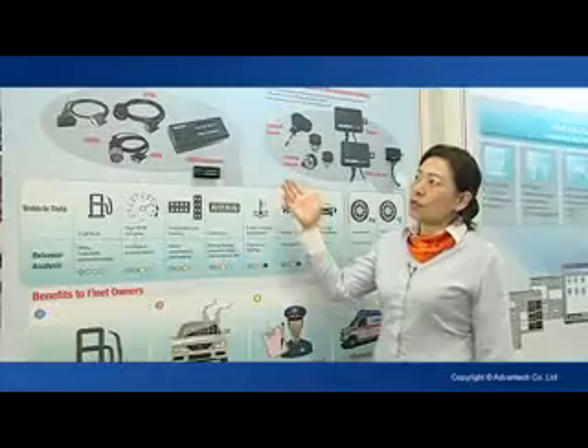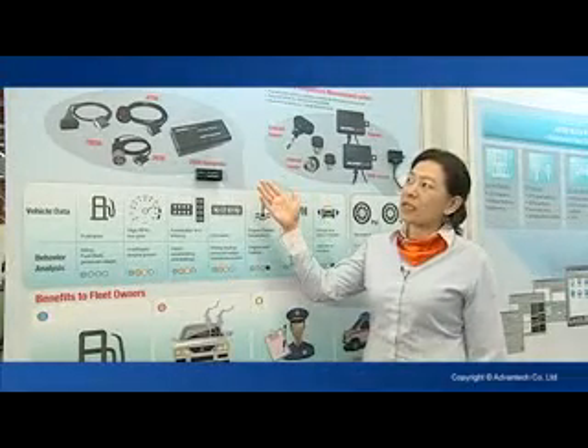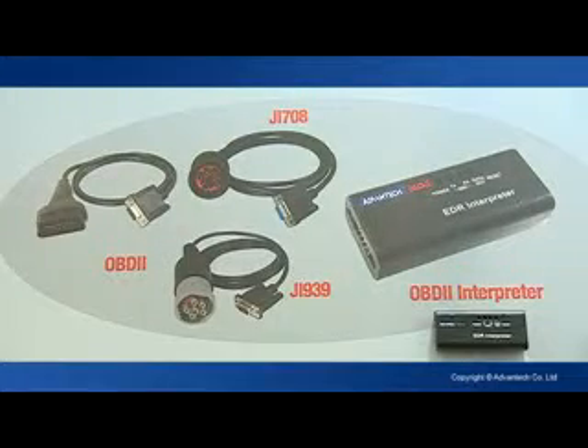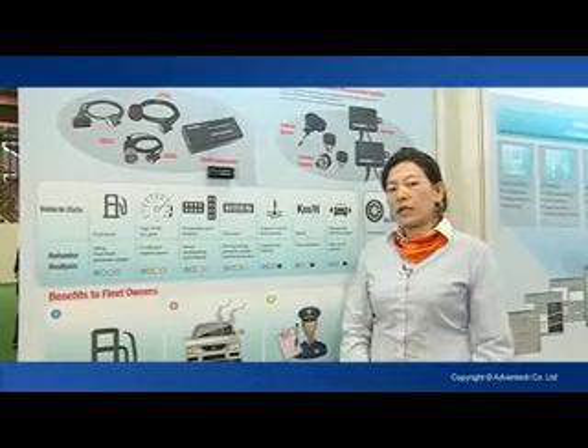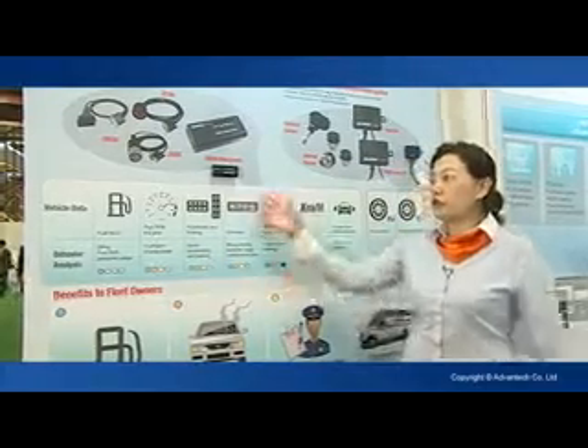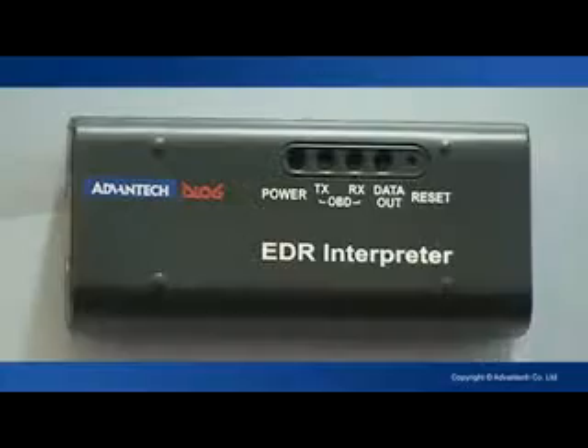Advantech provides the TREK 1-2 series for the CAN bus protocol interpreter. We have the J1939 interpreter and OBD2 interpreter. J1939 is for big trucks and OBD2 is for small trucks, and we provide all the cables which you can connect with the vehicle.